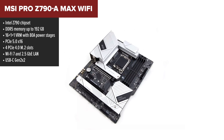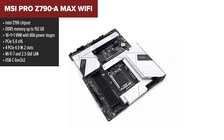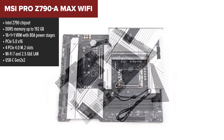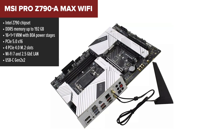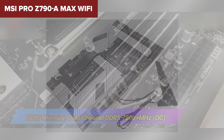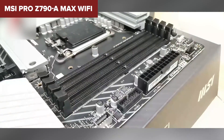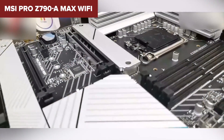Tied for the top spot is the MSI Pro Z790 A Max. This board hits that sweet spot between premium power and smart value. With its 16+1+1 VRM using 80A stages and support for DDR5 up to 7800+, it's built for serious overclocking. You get four Gen 4 M.2 slots, a steel-reinforced PCIe 5.0 GPU slot, and excellent rear and front USB support. The WiFi 7 and Bluetooth 5.4 combo gives you blazing fast wireless too.